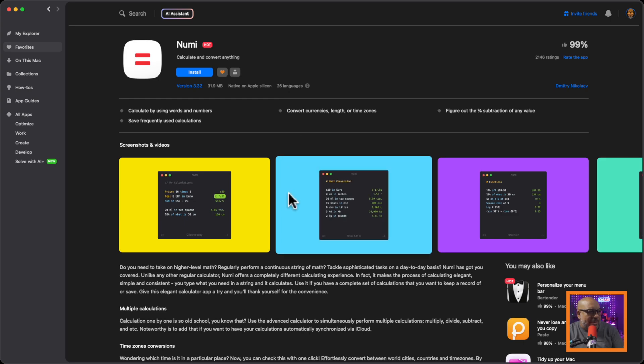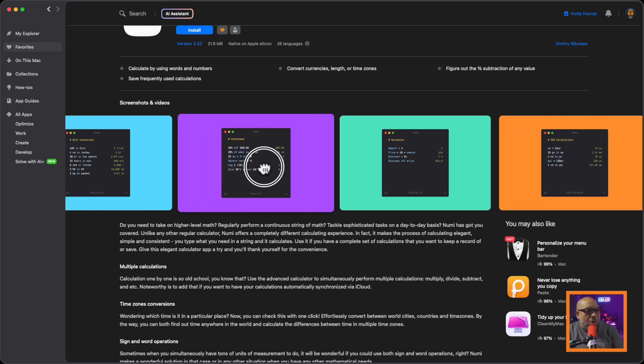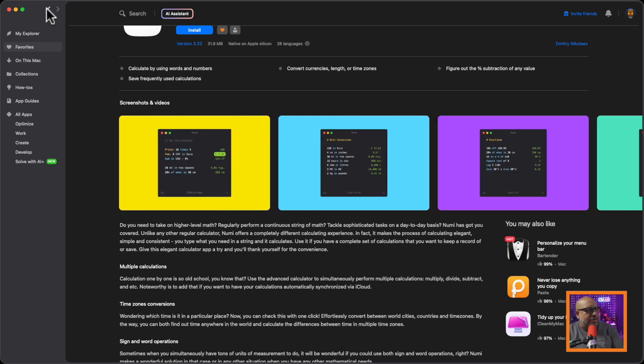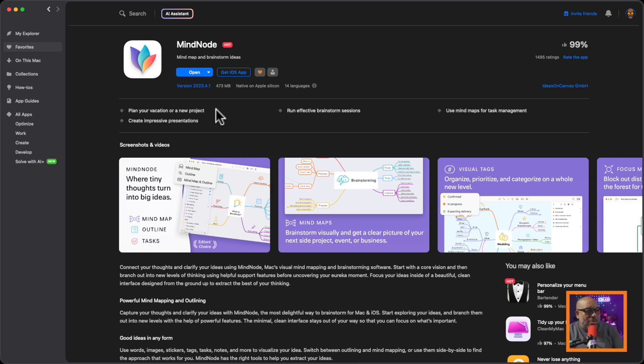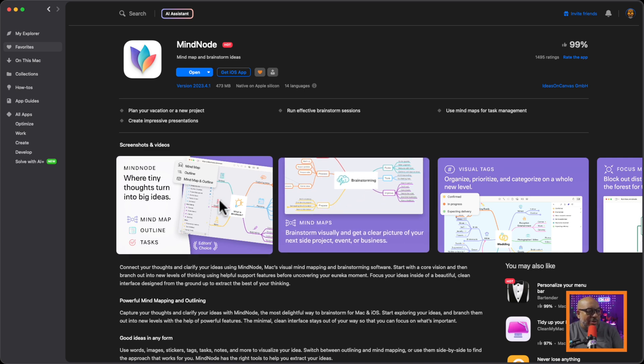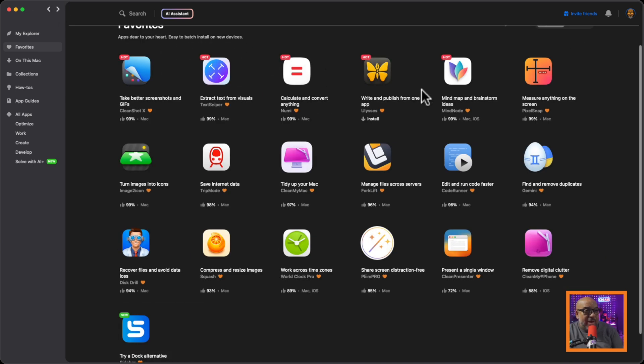Numi is just a more fancy calculator, but I use it a lot for recipe conversions or currency conversions. Ulysses is a writing app — nowadays I do most of my writing in Apple Notes, but Ulysses is good for long-form writing. MindNode is super good for generating mind maps. I use it for brainstorming content ideas — taking a list and organizing it into sections. I'll probably make a dedicated video on MindNode because it's really handy, especially for ideation.